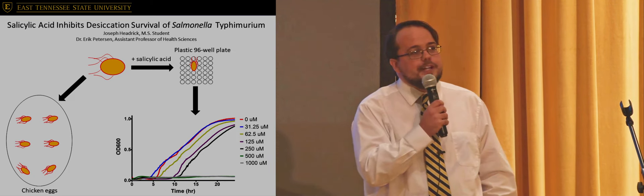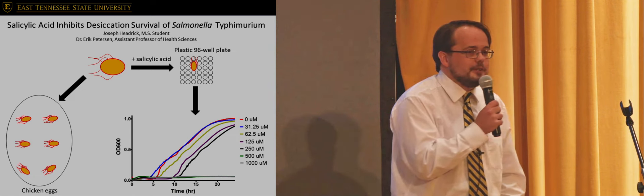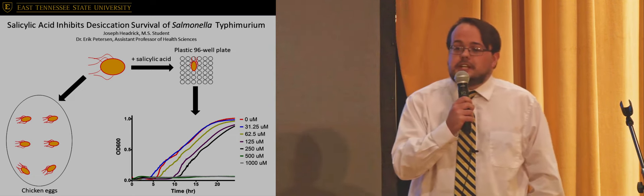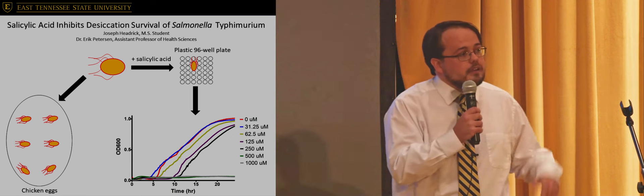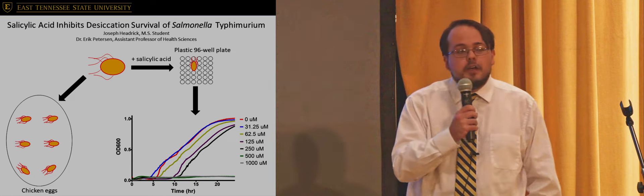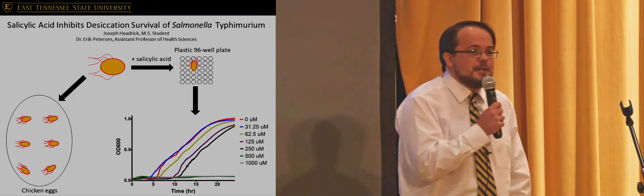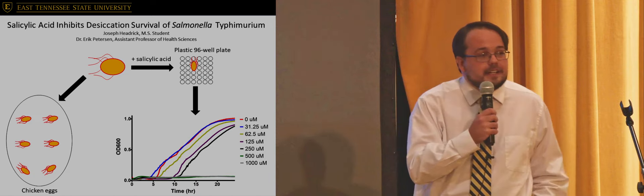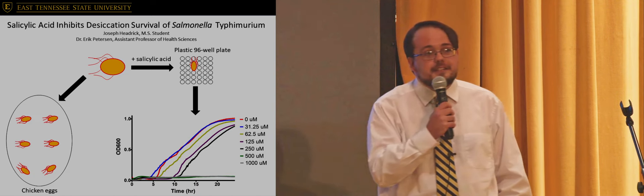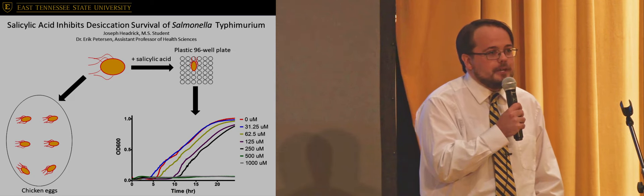So, instead of trying to directly kill salmonella off the chicken eggs, perhaps there's an indirect way we can do so. Just like you and I, salmonella must talk — they must communicate with each other, they must sense the environment. So we thought, why not develop some form of molecular propaganda? Perhaps there's some chemical out there we can spray on chicken eggs to trick the salmonella into thinking they're in a nice, nutritious environment, when reality is much harsher and they are not prepared.